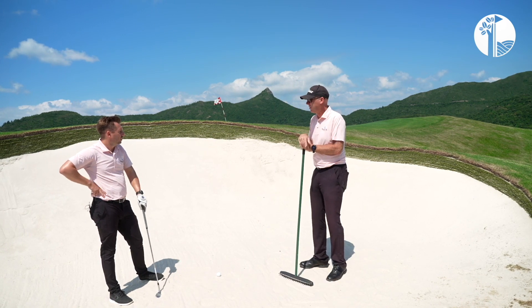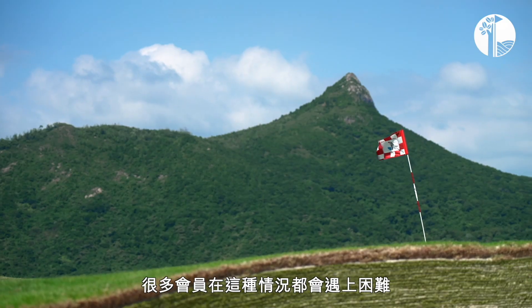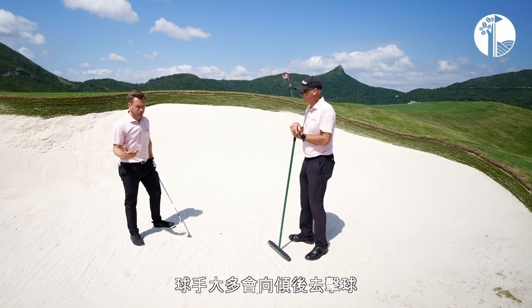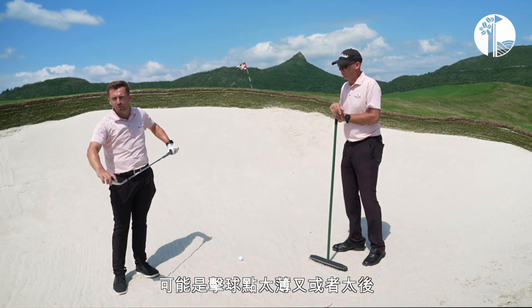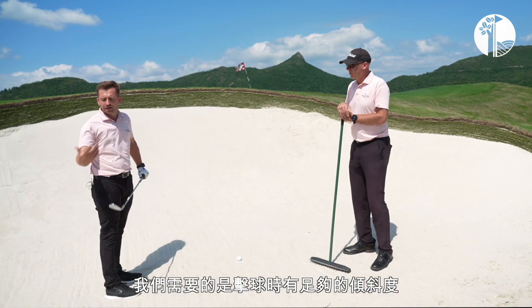In particular, this bunker has a very high lip. That's where people tend to have the most trouble. The most common thing people do when they get a high face is that they just try to lean back on the shot — they try to send the ball up and end up making a bad strike, either thinning the ball or hitting behind it. What we want to try and do is pick enough loft.